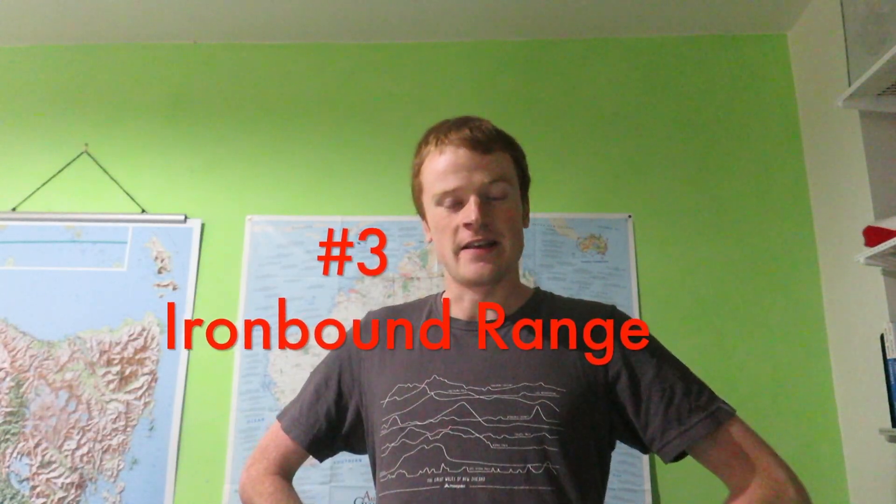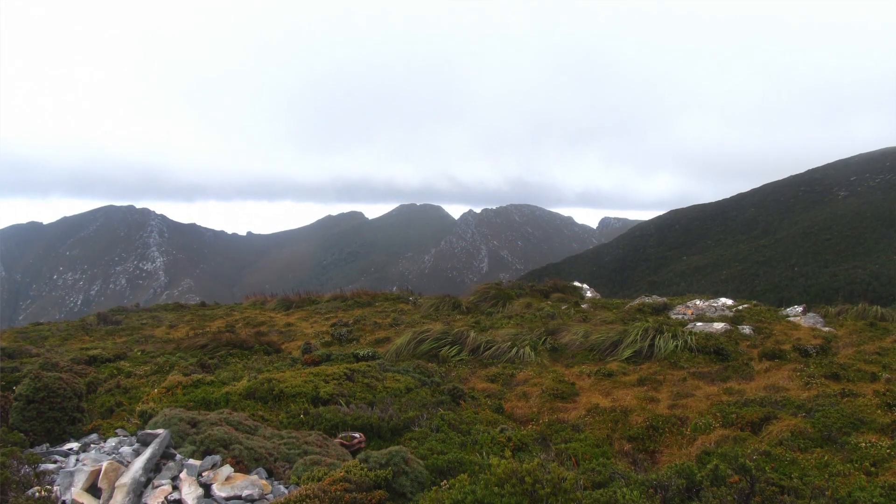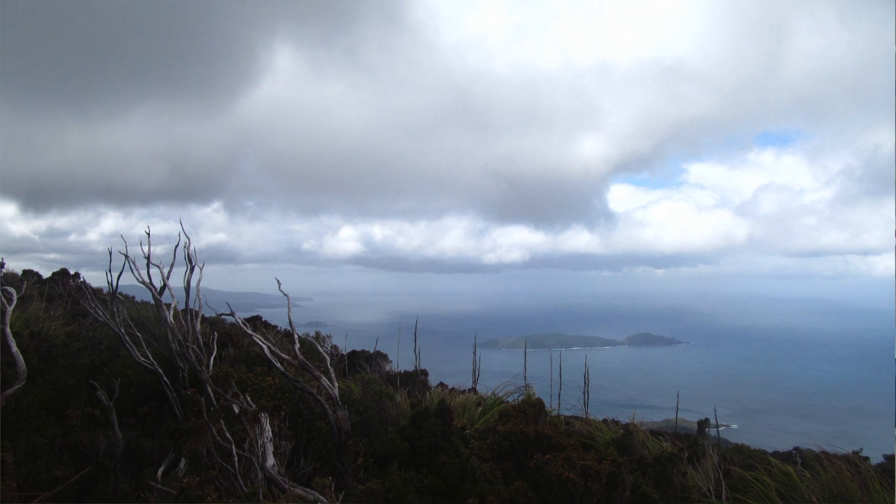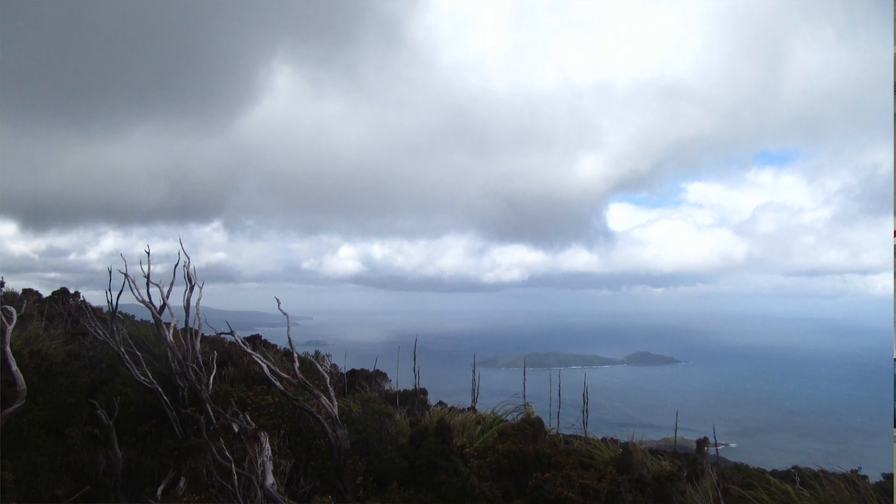At number three, we're going back even further — to January 2015 and the South Coast Track, the Ironbound Range in particular. Anyone who's walked the South Coast Track knows the Ironbound Range is pretty tough. We did it the opposite way, going up from Little Dead Man's Bay, which is tricky through that forest. We got up to High Camp and there were some views, but then the weather slowly started to get worse — the clouds came in, and the wind and rain arrived.